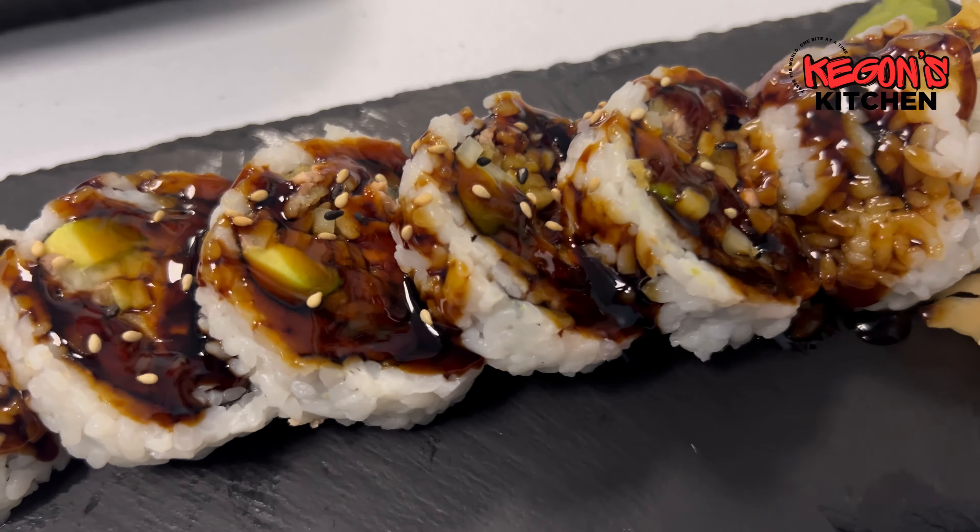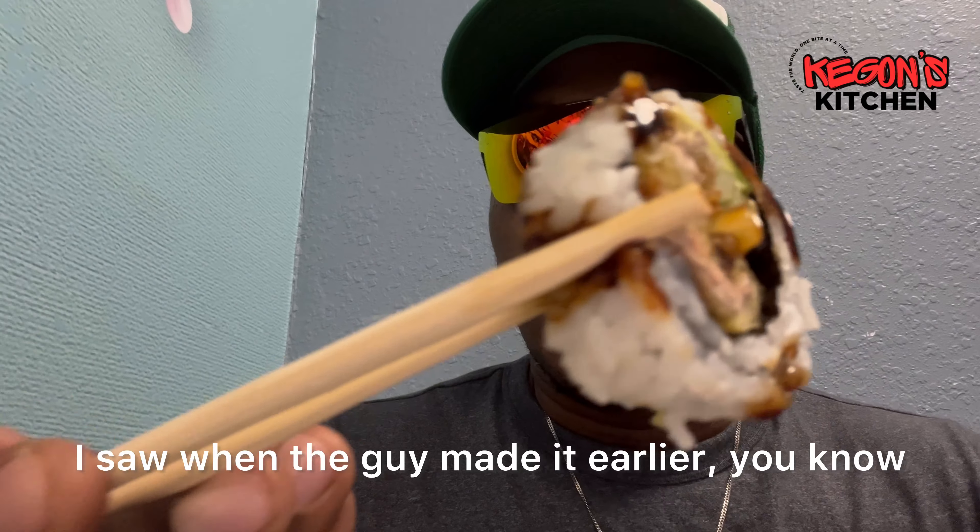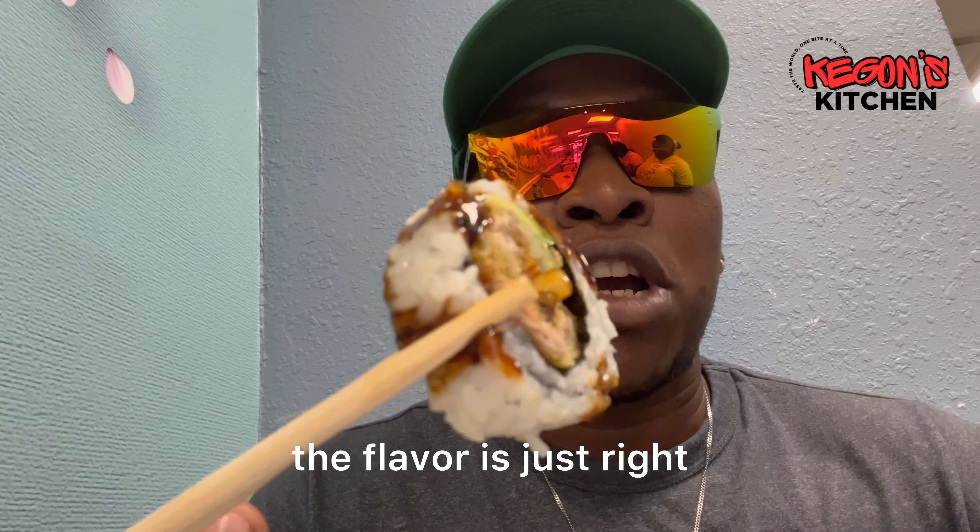So we're gonna start off by trying the sushi — take a bite, guys. Lovely. This is freshly made — you can taste the crunch from the cucumbers and all the veggies on the inside. The rice is freshly made, the salmon, everything is freshly made. It's not salty; the flavor is just right, everything is nicely balanced.